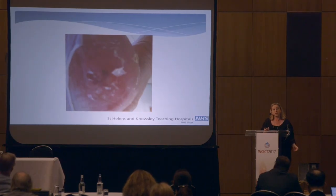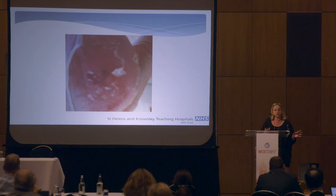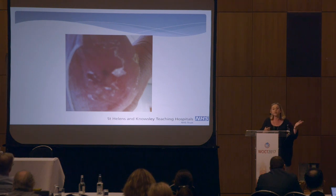Year on year, we were seeing our heel incidence pressure ulcer increase. These were pressure ulcers from friction and shear — grade 2 pressure ulcers, mainly blisters. Our only protocol at that time for protecting heels, alongside mattresses and repositioning, was to apply a film dressing to provide a barrier between the skin and whatever surface the patient was on. It wasn't effective at all. We were putting the film dressings on and within hours it was shearing off.